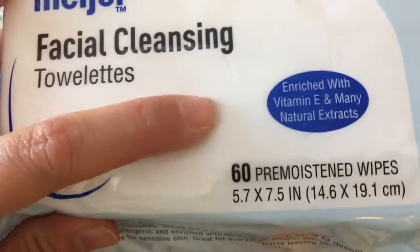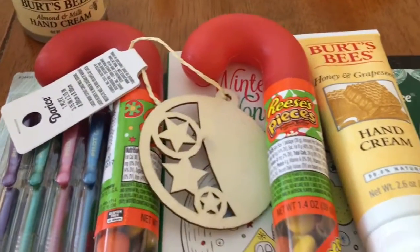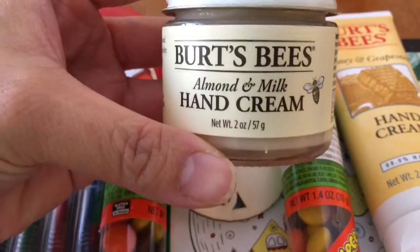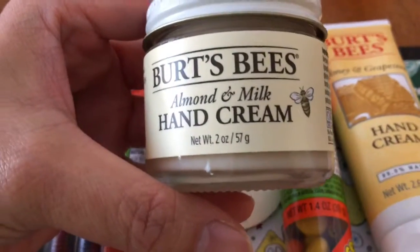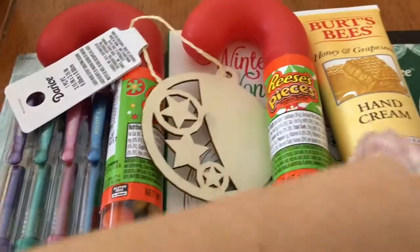I needed some hand cream — my friend told me about this one and said it worked wonders for her hands, so I'm going to try it. It's the Burt's Bees almond and milk hand cream. It was on sale; it's regularly ten dollars but I got it for like eight or nine dollars.